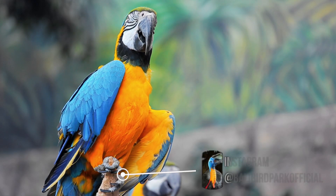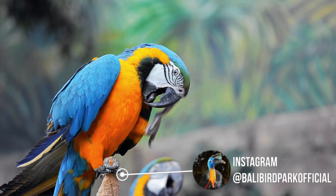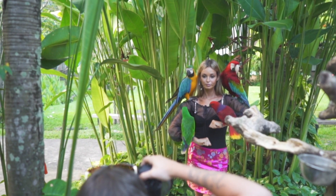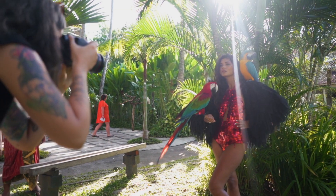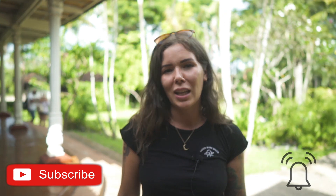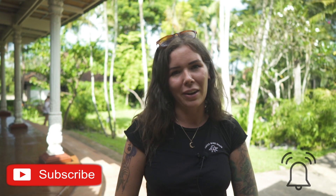Hello everybody, welcome back to my channel. Today I am shooting in the Bird Park here in Bali and I'm going to take you with me on the behind the scenes — show you around and show you how I work with animals. It's going to be very exciting. Before we get into this video, please make sure to subscribe to my channel and click the little bell button to not miss any of my future uploads.